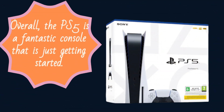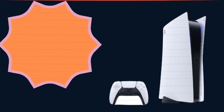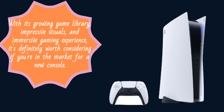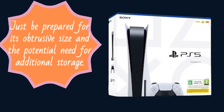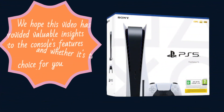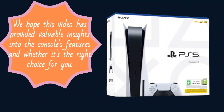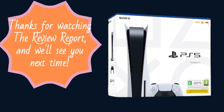Overall, the PS5 is a fantastic console that is just getting started. With its growing game library, impressive visuals, and immersive gaming experience, it's definitely worth considering if you're in the market for a new console. Just be prepared for its obtrusive size and the potential need for additional storage. And that wraps up our review of the PlayStation 5. We hope this video has provided valuable insights into the console's features and whether it's the right choice for you. Don't forget to like and subscribe to our channel for more reviews and updates. Thanks for watching the Review Report, and we'll see you next time.